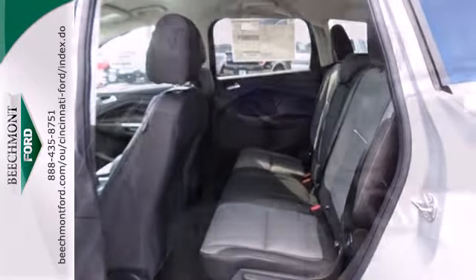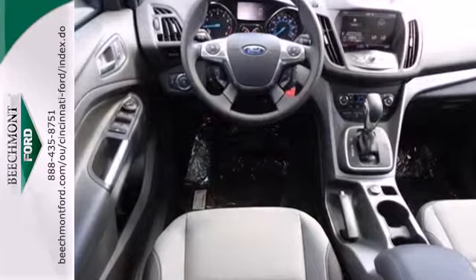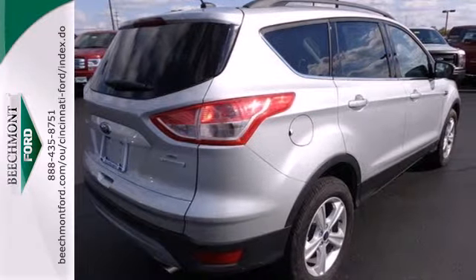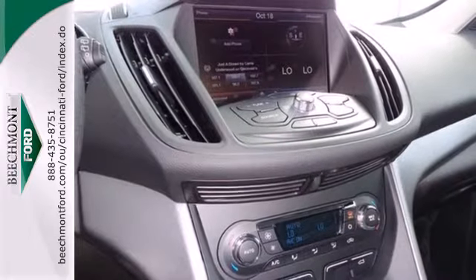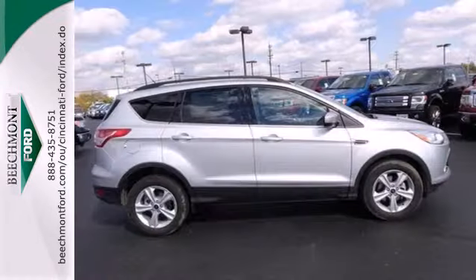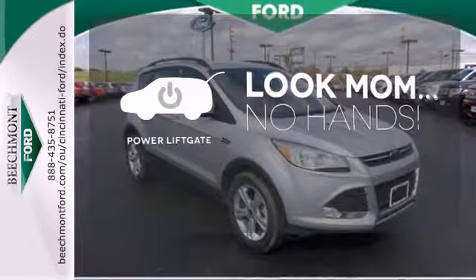Features include remote keyless entry and steering wheel audio controls. This eco-friendly Escape provides plenty of road safety too, thanks to equipment like anti-lock brakes with brake assist, multiple airbags and stability and traction controls. Enjoy the hands-off ease of rear door operation with the power liftgate.